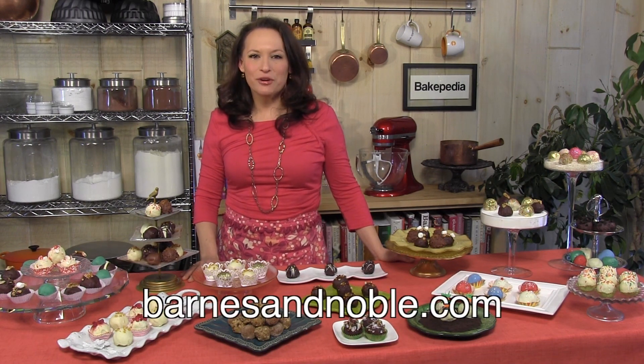I know you'll enjoy baking from this book, and I look forward to hearing about your cake ball creations. Visit me at daddywilson.com for more baking and cake ball information. Send me pictures of your cake balls — maybe I'll put them up on the site. Enjoy the book, and you can find it right here at barnesandnoble.com.